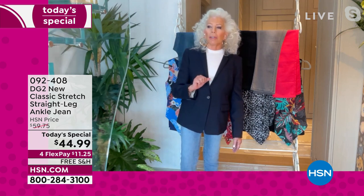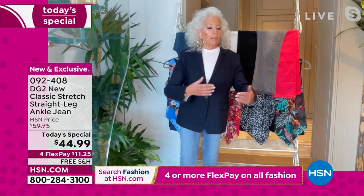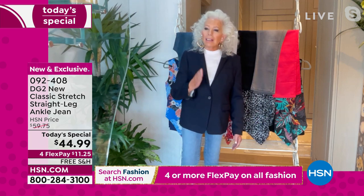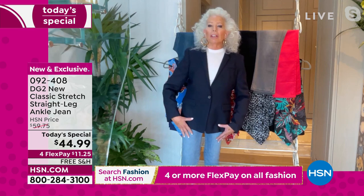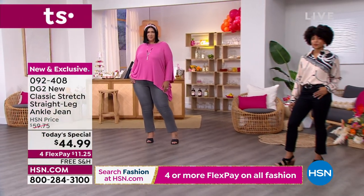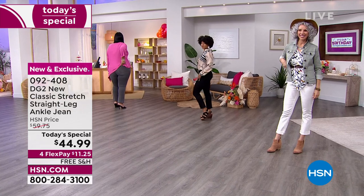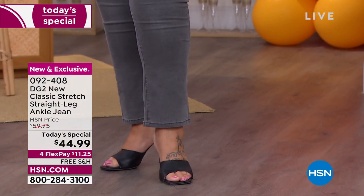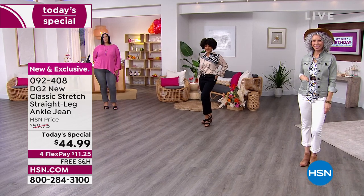I've got it on with a platform white tennis shoe. This is me — I feel glamorous, I feel purposeful, I feel comfortable, and I feel right in step with where the trend is going without being trendy. This outfit could last for years, and it all starts with the straight leg jean. It fits the same as all the DG2 jeans we love — nice and smooth, snug in a stretchy way down to the knee, and then that straight leg silhouette you've been seeing all over the magazines and runways.